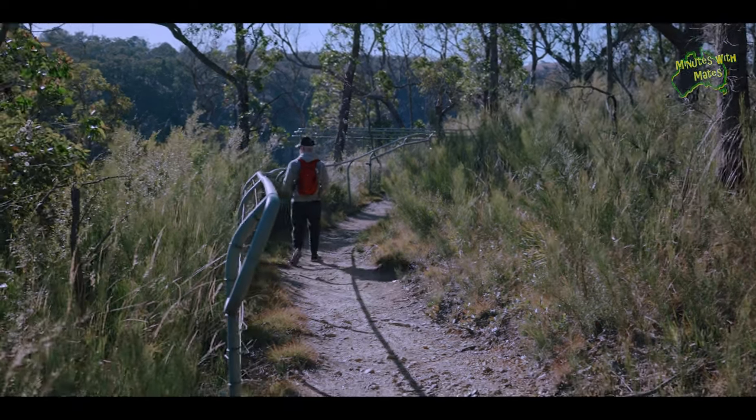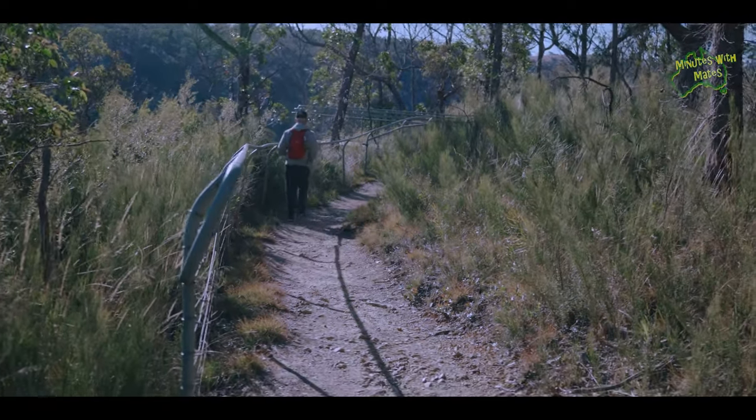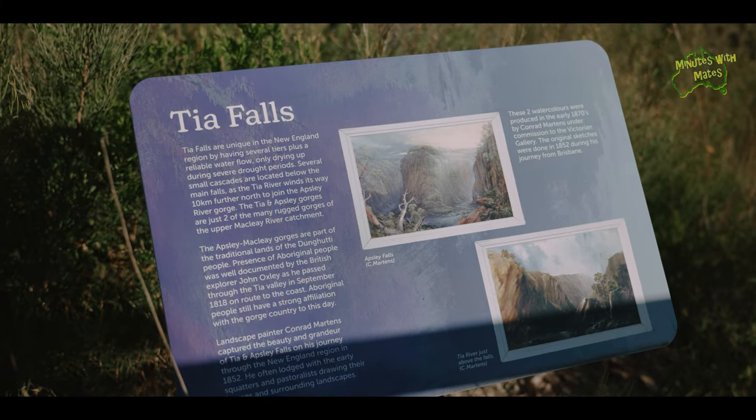Towards the end of the trail you reach the Tia Falls overview, which gives you a stunning view of the falls from a distance of around 300 metres.